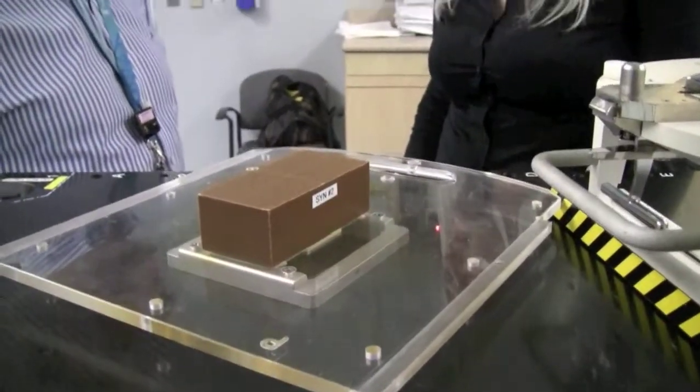We encourage patients to come in here because it really shows them what support is going on in the background that they normally would never know about. They're on the floor, they get treatment and they go home. But it's nice for them to see that there's this backroom group of people involving mechanical technologists, electronics technologists, and physicists — all working for their benefit.